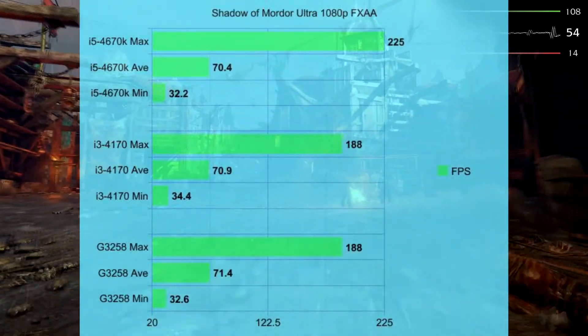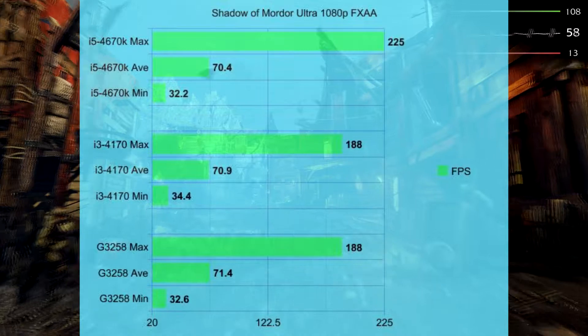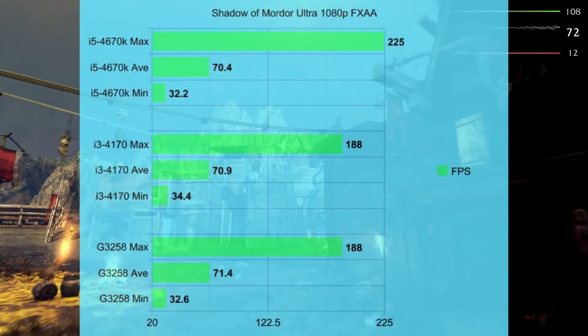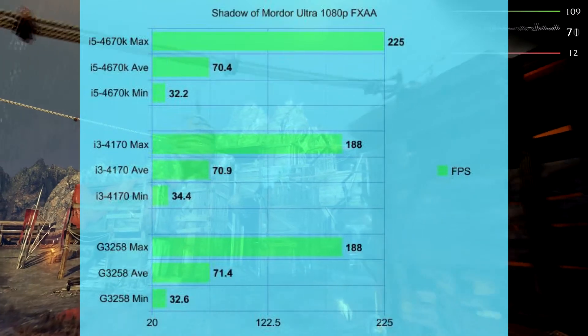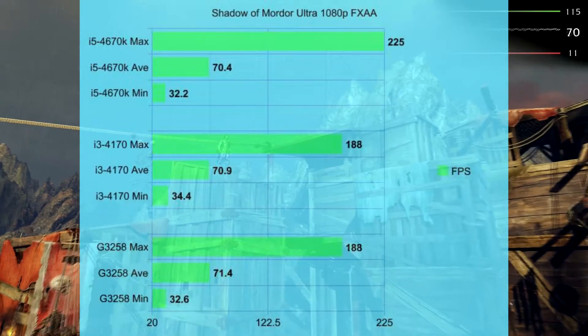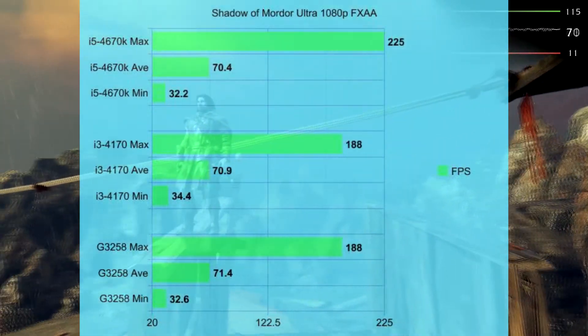Shadow of Mordor at 1080p Ultra with FXAA. The max for both the Pentium and i3 was 188 FPS, while the i5 max was 255 — the only difference there. For the average, all three were just above 70 FPS, even if only by 0.4. And the minimums were about 32 to 34.